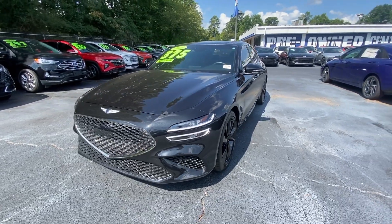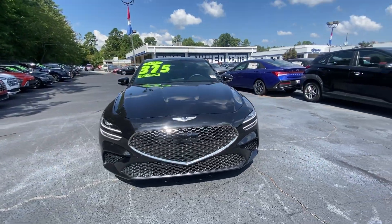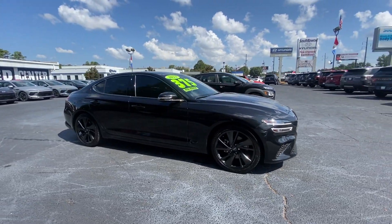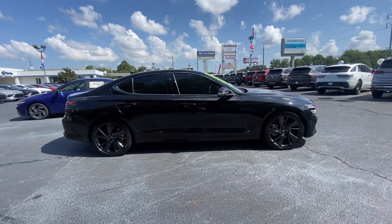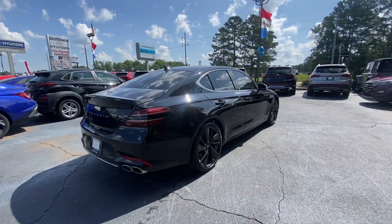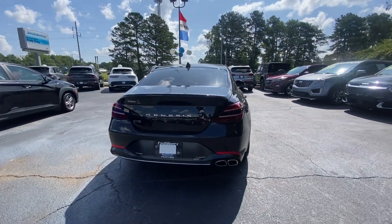Can you see yourself in the 2023 Genesis G70? With less than 20,000 miles on the odometer, this vehicle stands out from the rest. Powerful performance in a premium package — that's what this striking Genesis G70 delivers.